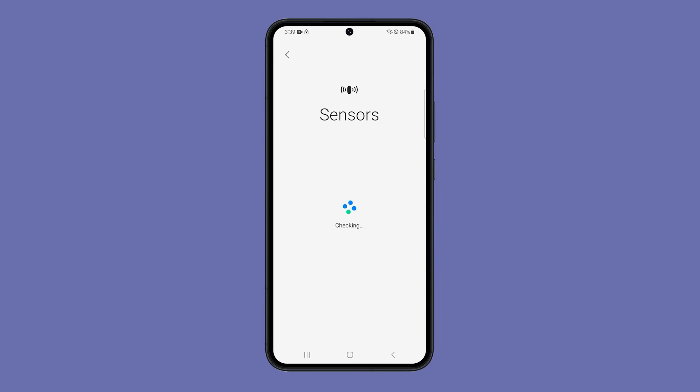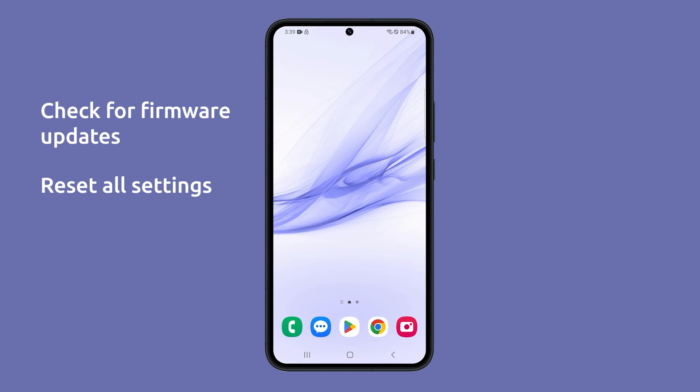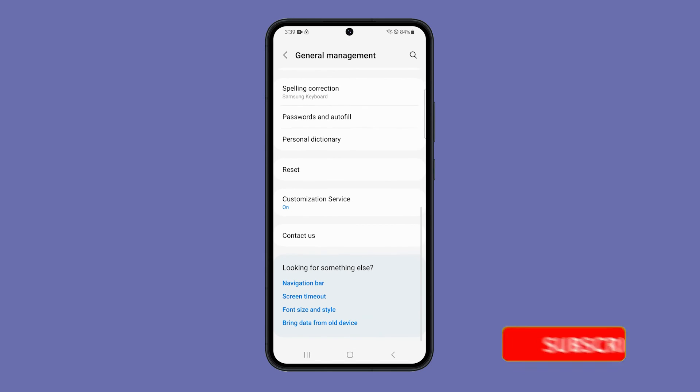These two solutions are often enough to fix this minor issue. However, you might need to check for software updates, which often include bug fixes and performance improvements. You can also try resetting all settings in your phone to bring everything back to their default configuration without deleting your files and data. We hope this video has been helpful. Thanks for watching.